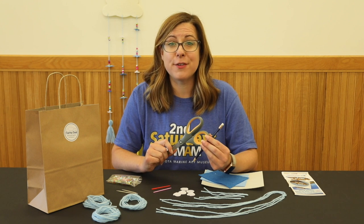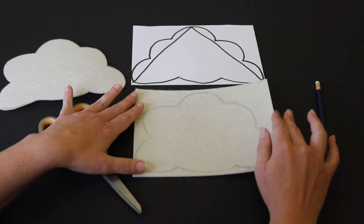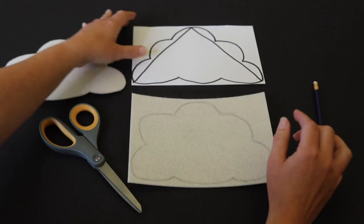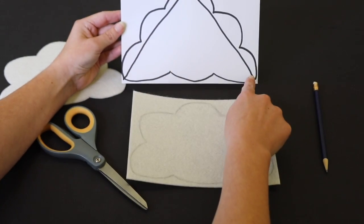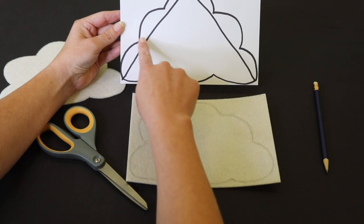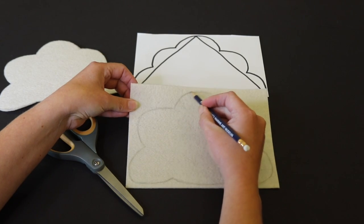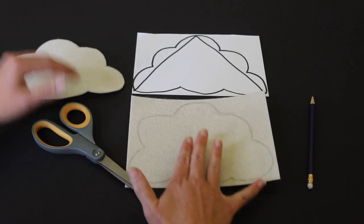Let's start with our first step. We're going to draw and cut out our cloud onto this stiff white felt. When thinking about drawing your cloud, you might want to think about a pyramid shape that really maximizes all of your felt, and then you can add three bumps on each of the sides. Once you've drawn your cloud in pencil, you'll want to use your scissors to cut it out.